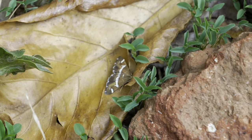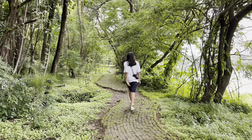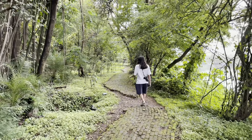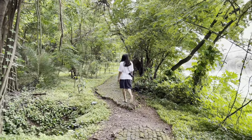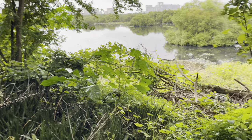Oh my god, this moth looks so cute sleeping on that leaf, and this butterfly looks so pretty. We continued walking and then saw this really cute squirrel crossing the road. Squirrels are one of the most cute mammals ever.